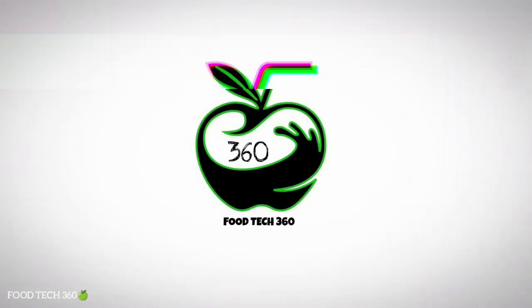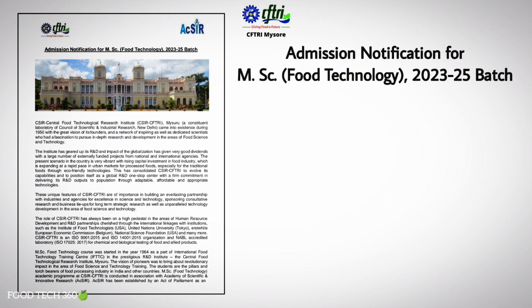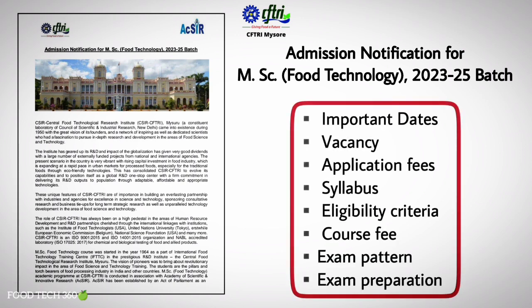Hello friends, welcome back to our channel Foodtech360. CFTRI has released the admission notification for MSc Food Technology 2023-25 batch. In this video, we are discussing all the details and procedures for the admission.